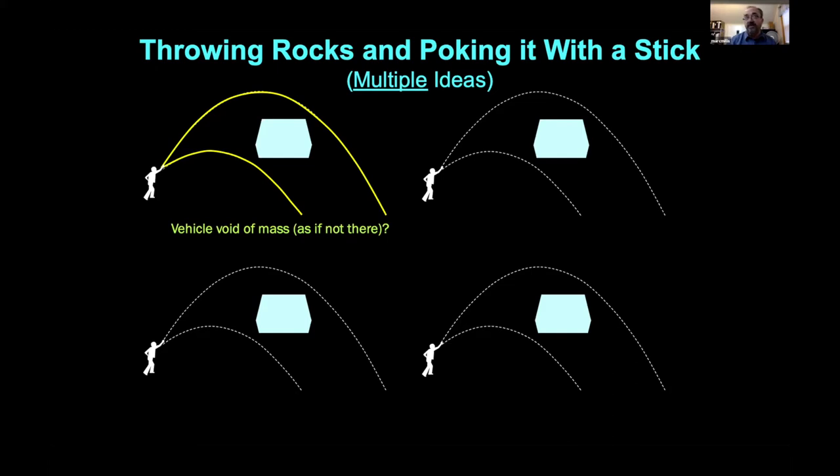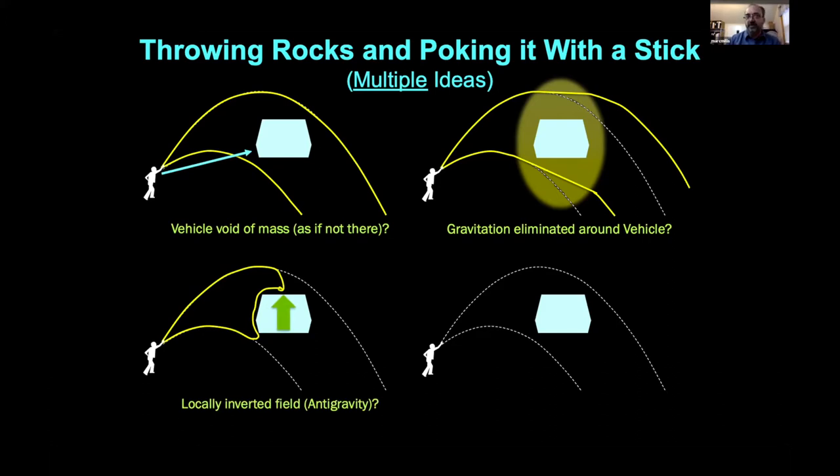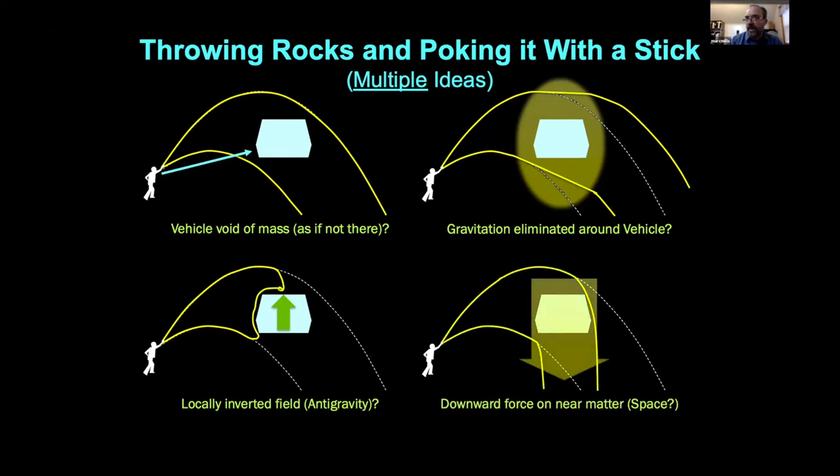Four scenarios: First, if throwing rocks and absolutely nothing happens, that's as if the vehicle has no mass at all — and if no mass, no inertia, so poking it with a stick might send it zooming away. Second, what if the vehicle could eliminate gravitational forces in its vicinity, so rocks travel in straight lines through that zone? Third, an anti-gravity field imposing a local opposite gravitational field — rocks and objects would collect in the divot above it. Fourth, if it's just pushing down on surrounding matter, thrown rocks would be deflected more downward than normal.